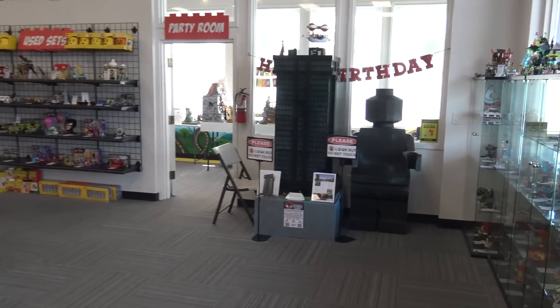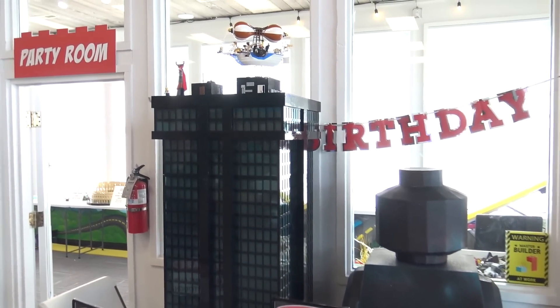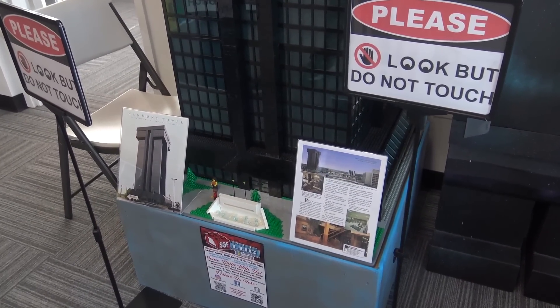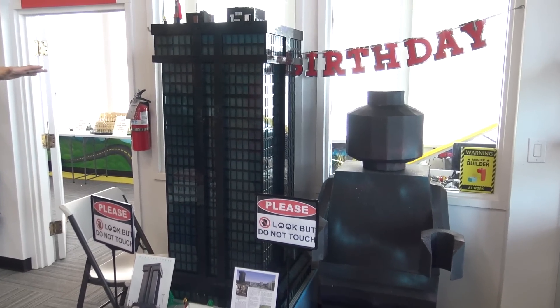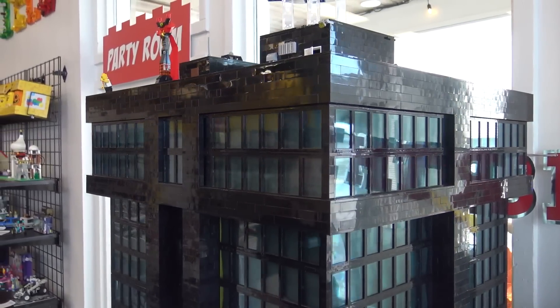We can start over here in this direction with some custom models. This is something that the locals might be familiar with. This is a local artist — a guy named Harold has built this. It's about six feet tall; we estimate about 30,000 bricks. It's Hammond's Tower, the tallest building in Springfield, and it's pretty amazing.